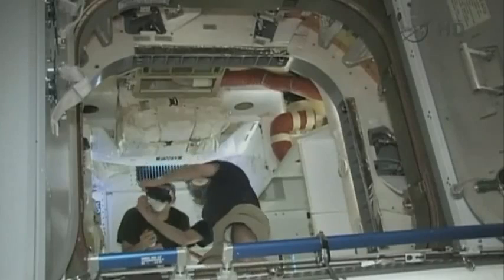Pettit was inside the cupola yesterday as Pettit was using it. There's a look inside Dragon from the camera that's been installed there — you get a sense of the space.